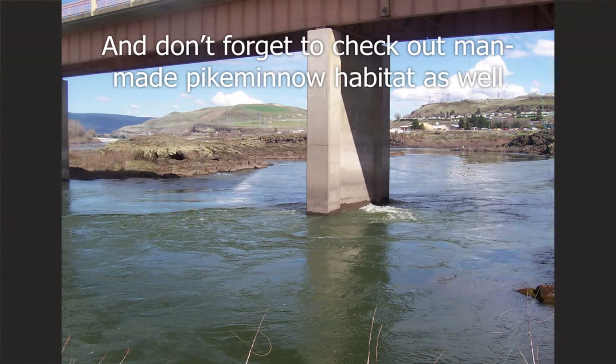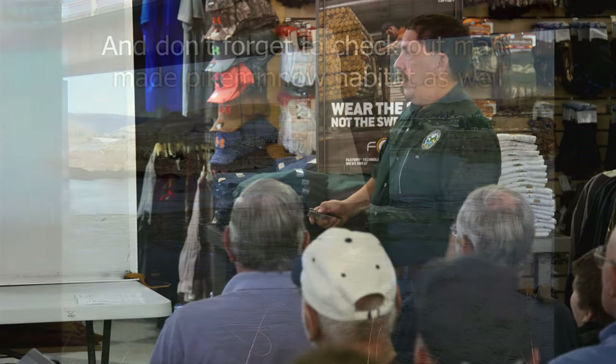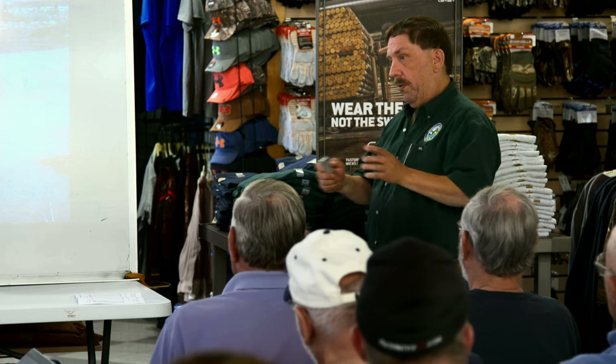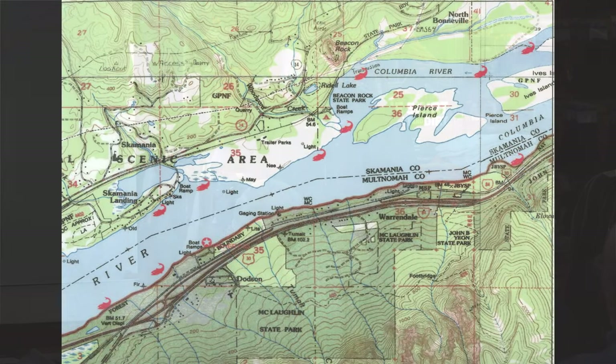Man-made abutments — don't forget those. A lot of different places that man created just make classic pike minnow hangouts and ambush points. One tip: if you're catching other predators like bass or walleye, they don't seem to mix well with pike minnow. If you're catching bass and you want pike minnow, keep moving.